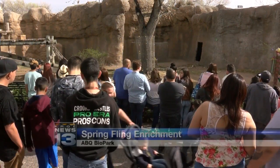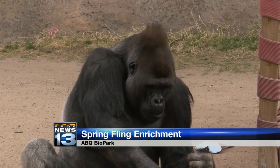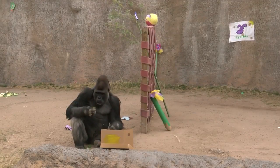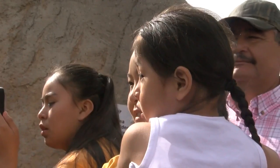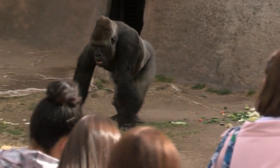Zoo animals got a chance to look for surprise gifts as the biopark hosted its spring fling enrichment event this morning. Staff provided various animals with spring-themed items like paper mache eggs and tissue paper flowers, hoping to give the animals a choice with the toys they play with.